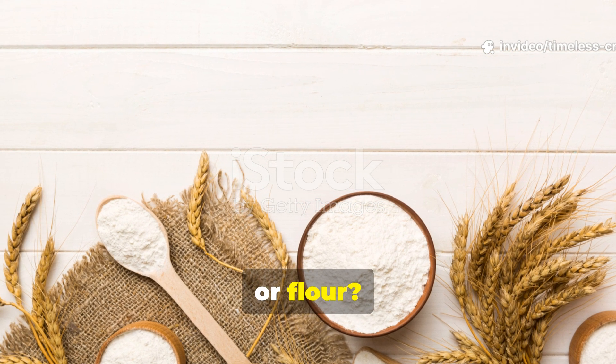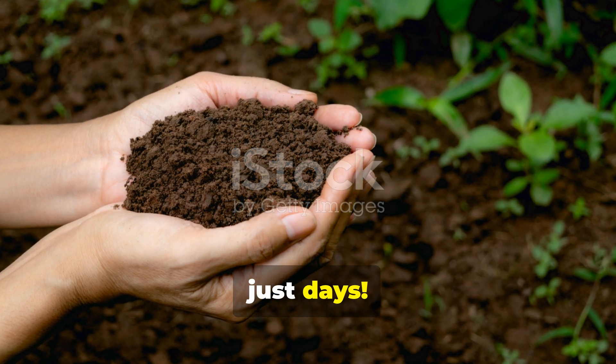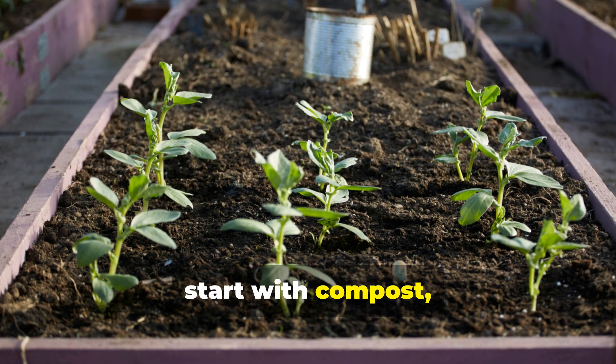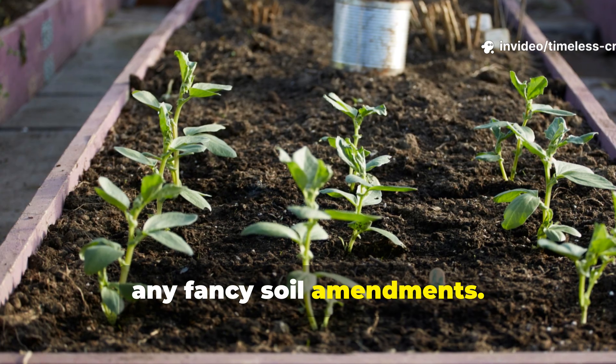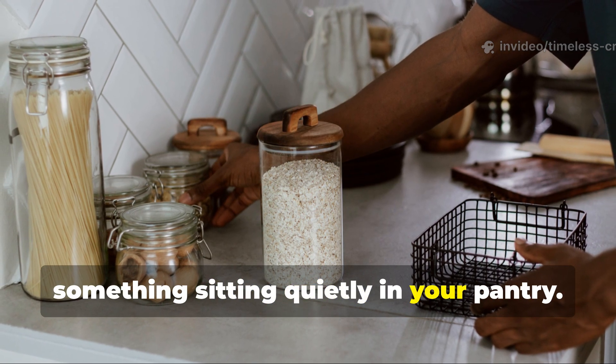Rice, wheat or flour — see which feeds soil microbes best in just days. Your garden's biggest comeback might not start with compost, fertilizer, or any fancy soil amendments. It might actually start with a bag of something sitting quietly in your pantry.